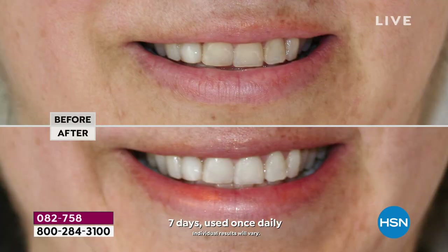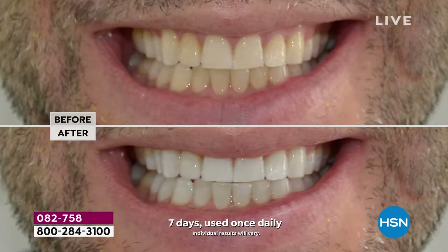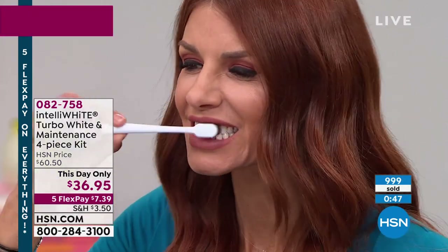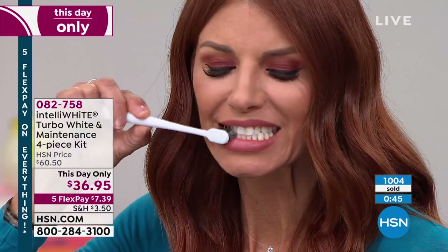You can buy multiples — it has a two-year shelf life unopened. If you want it to stay potent longer, just keep the pen in the refrigerator. It's not on auto ship, so I would stock up and buy multiples. Whether it's a graduation gift, a gift for a bride or groom, or the mother of the bride — this is a perfect gift. You're giving them confidence in a box, a gift of self-worth, a gift of health.